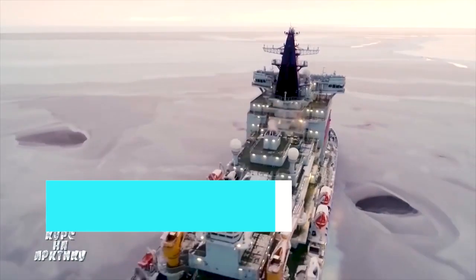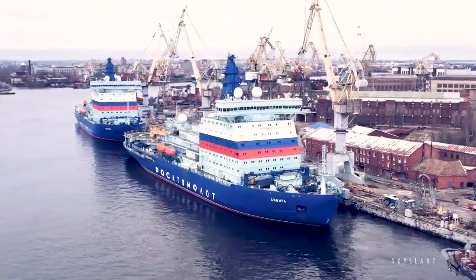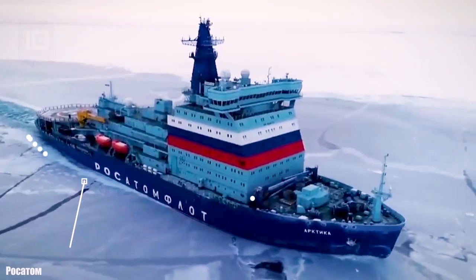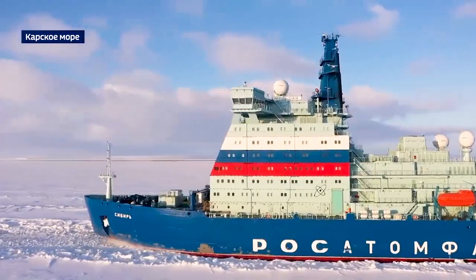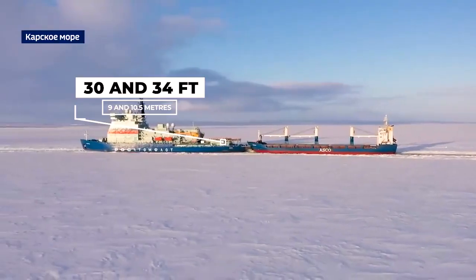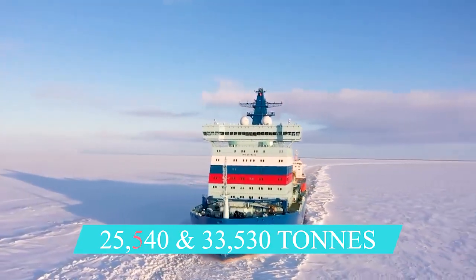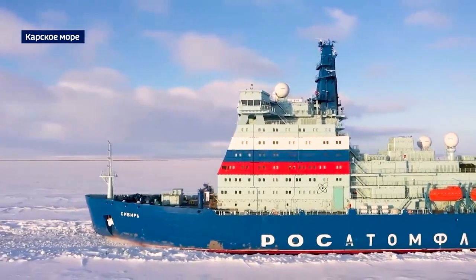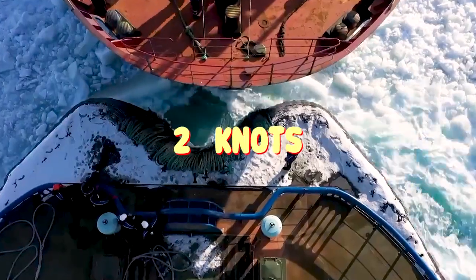In second place is the Sibir. Sibir is another nuclear-powered icebreaker built by Russia for the Northern Sea Route. The vessel was launched in 2017 and delivered in December 2021. Sibir has a total length of 569 feet and a maximum beam of 112 feet. The vessel's draft can be varied between about 30 and 34 feet by taking in and discharging ballast water, corresponding to a displacement between 25,540 and 33,530 tons. It is designed to operate efficiently both in shallow Arctic river estuaries and along the Northern Sea Route. Sibir is designed to break ice up to 9 feet thick at a sustained speed of 2 knots.